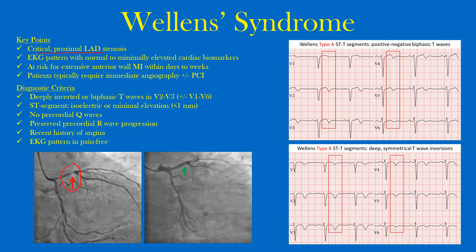This EKG pattern can have normal to minimally elevated cardiac biomarkers. You may have a patient who has had chest pain for the last 24 to 48 hours, then is suddenly pain-free, and then you get an EKG with this pattern. These patients are at risk for an extensive anterior wall MI within days to weeks if the condition is not noticed or treated.